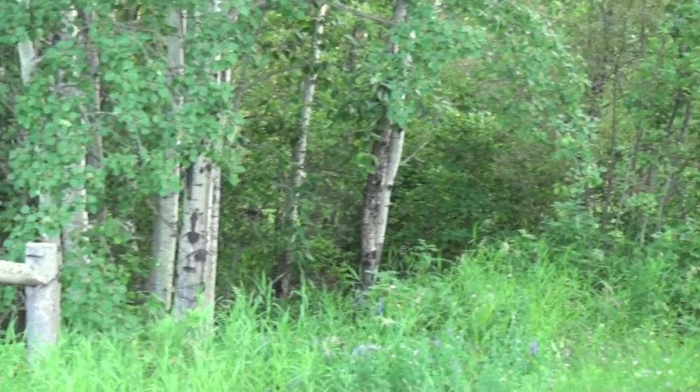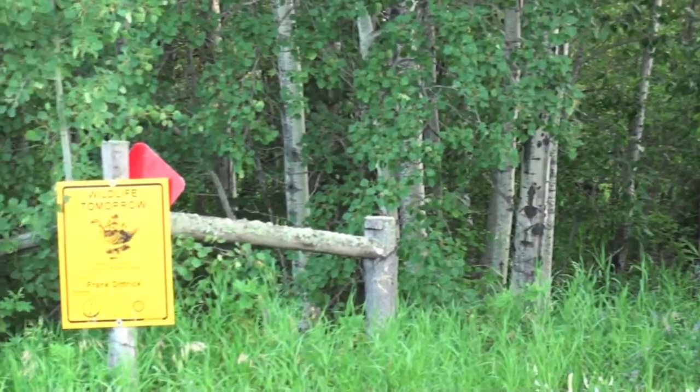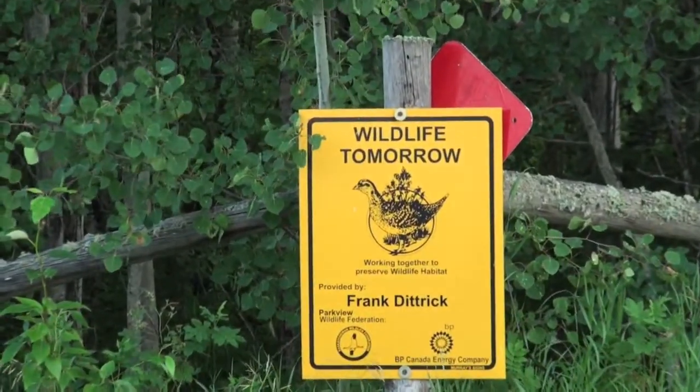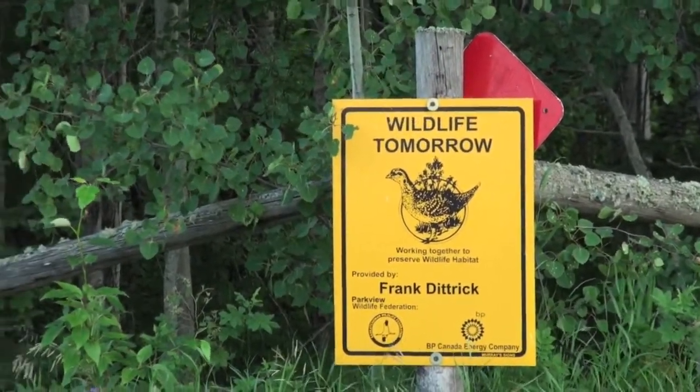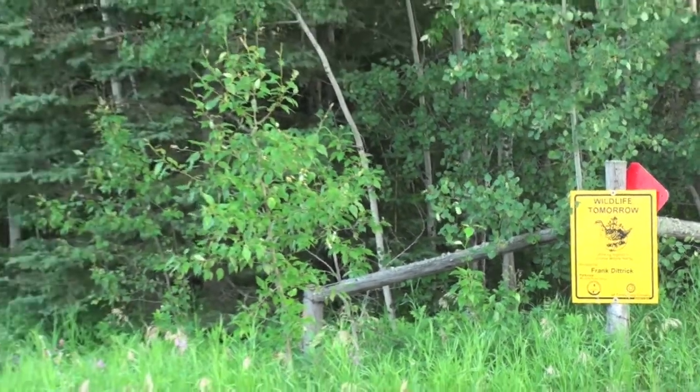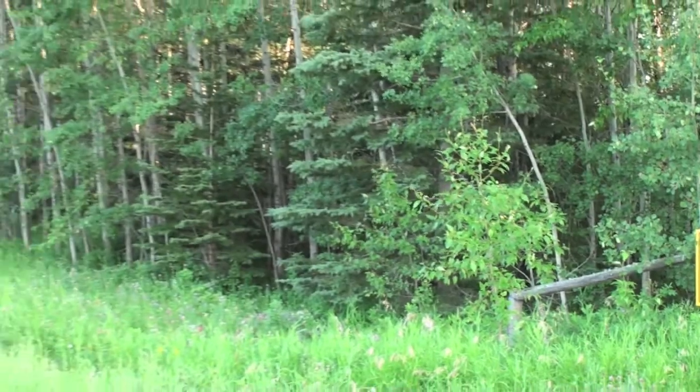Saskatchewan Wheat Pool built their number 1008 elevator here in 1940 and had it closed by 1950, salvaging the equipment out of it. On the track side as well, there was a little stockyards.